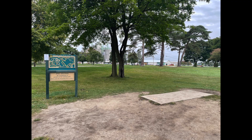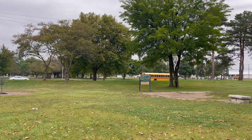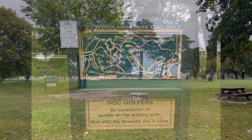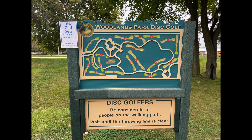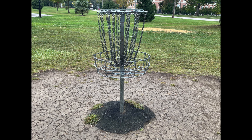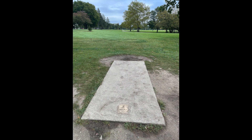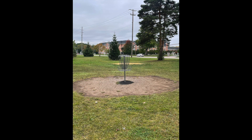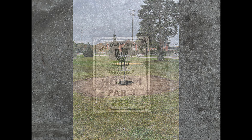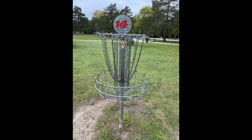Feature number four is an 18-hole disc golf course. Disc golf, also known as Frisbee golf, is growing in popularity. If you don't have a disc golf set, the Way Public Library at 101 East Indiana Avenue in historic downtown Perrysburg loans disc golf sets to anyone with a valid library card. If you've never heard of disc golf, come on out and try it — it's fun. My family likes it.